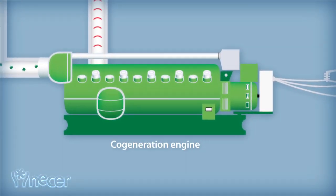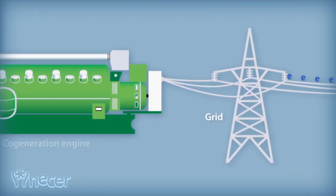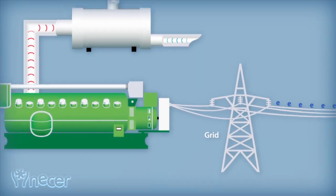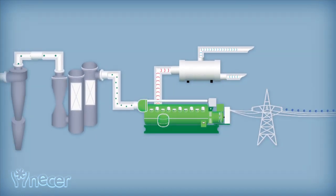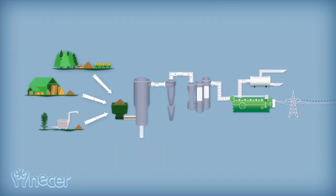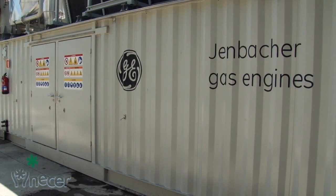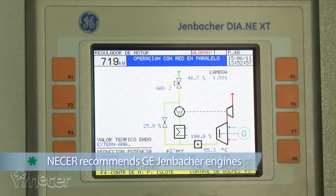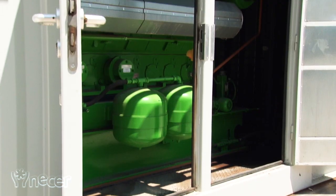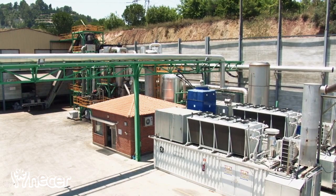Fueled by the syngas, the cogeneration modules trigger a generator that produces energy, which is fed into the grid. Moreover, these internal combustion engines produce useful heat at two temperature levels, thus increasing the added value of available heat. The cogeneration modules are developed by GE Genbacher, a company that has vast and proven experience in cogeneration with special gases such as syngas, with references of more than 40 megawatts in gasification applications.